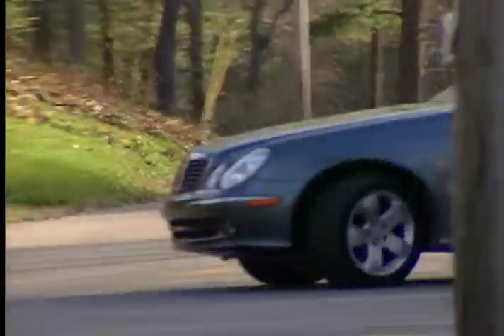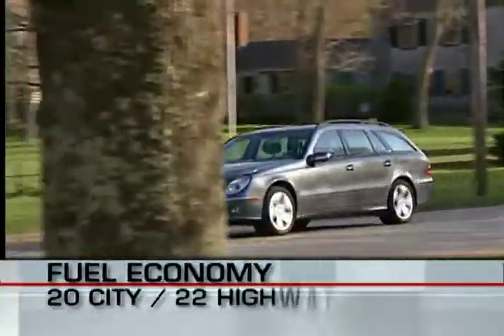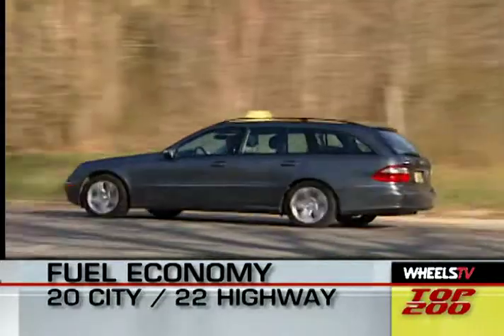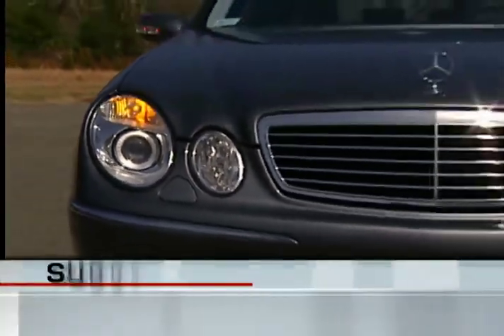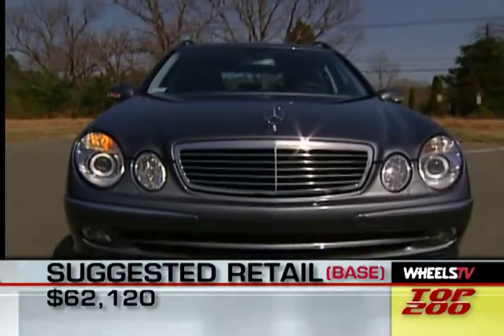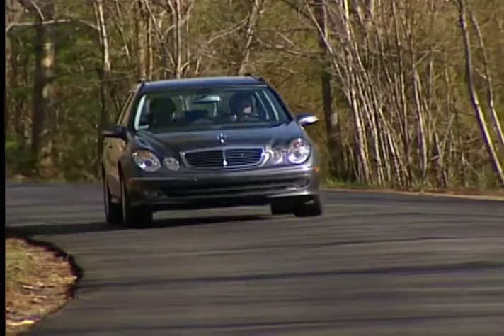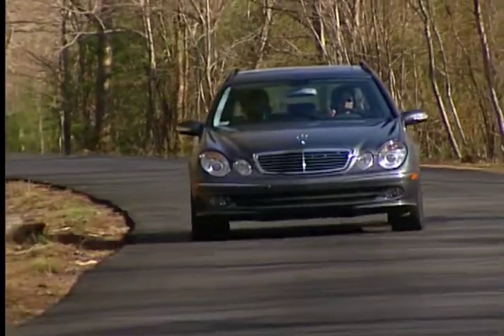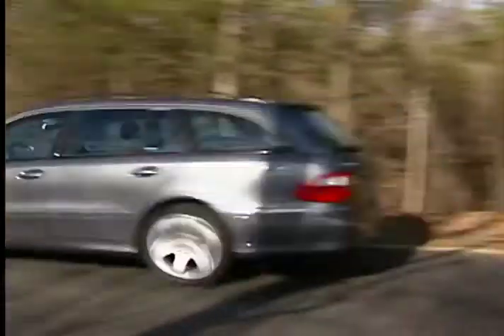Despite the 5-liter V8, the E500 delivers an EPA-estimated 20 miles per gallon in the city and 22 miles per gallon on the highway. And when it's time to sign on the dotted line, the manufacturer's suggested base price is $62,120. There are options that can run that figure upward, but to be sure, a standard-equipped E-Class is anything but a stripped-down model.